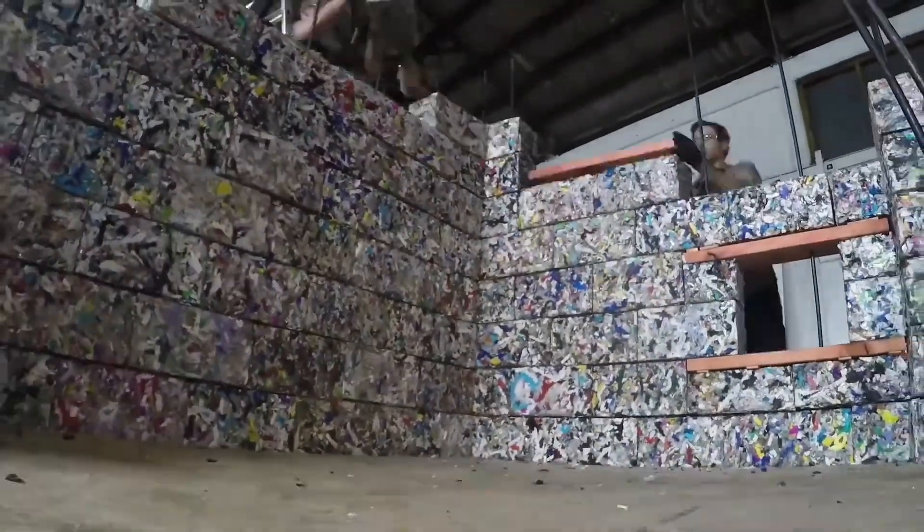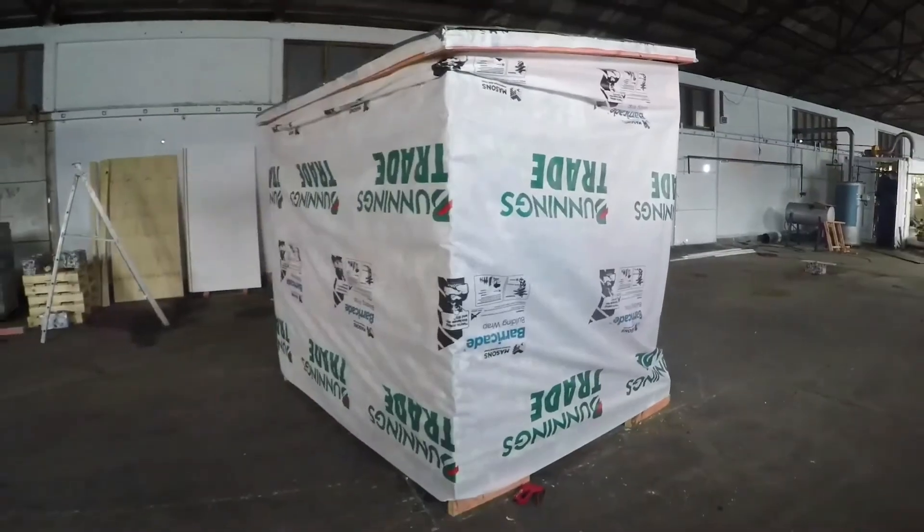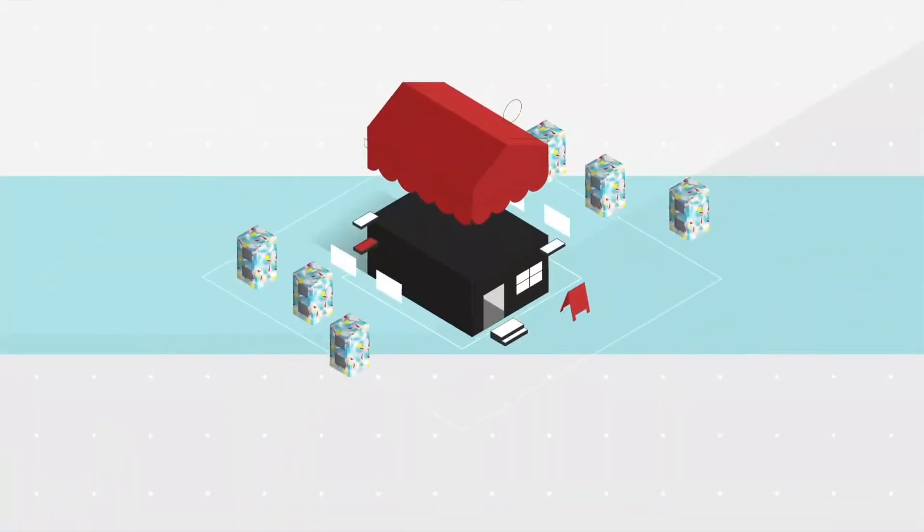The company has a lofty goal: to recycle 100 million tons of plastic by 2030. To achieve this, 12 more Blockers are expected to be installed soon across the United States, which would certainly make our planet a little less plastic-cluttered.